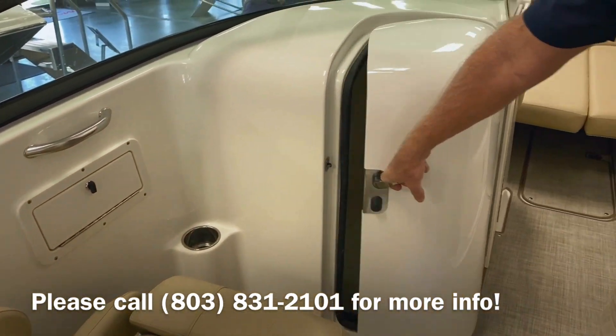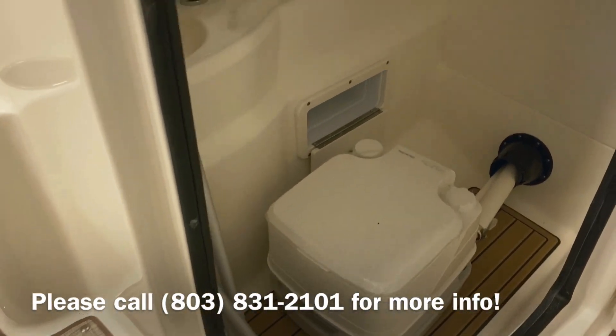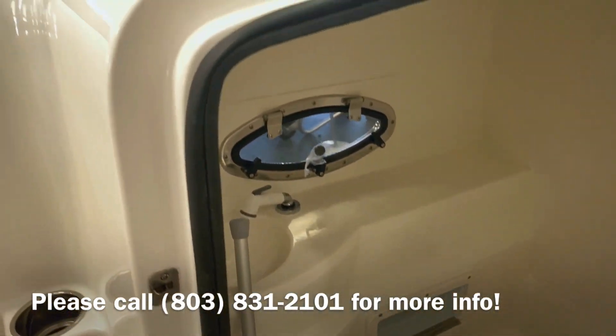A nice thaw box. This boat is also equipped with a head, and a freshwater sink in there as well.